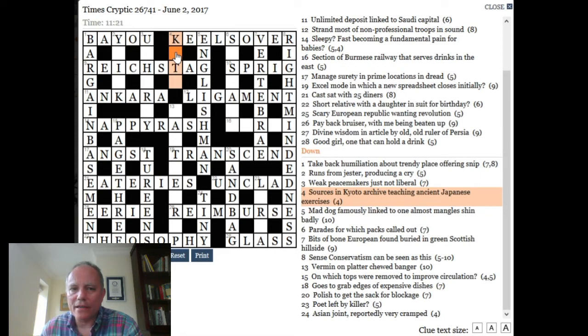I'm not going to say that I knew the word 'kata' before I looked at this clue. But there's certainly a possibility that it could mean Japanese exercises — some sort of Tai Chi or writing exercises. Katakana, I think, might be Japanese writing. But I didn't need to know that. I could be very confident that 'sources in Kyoto archive teaching ancient' — what else could those words be doing in the clue? I can be very confident those letters must mean Japanese exercises, and I can enter 'kata' with a degree of confidence, even though I couldn't have told you what kata meant before. I've learned something.